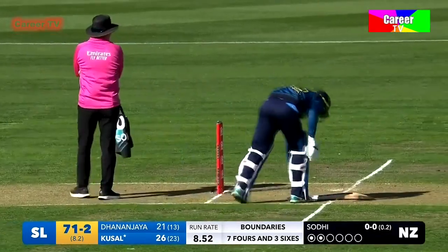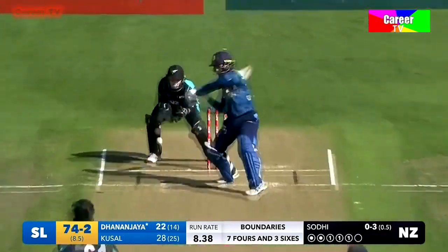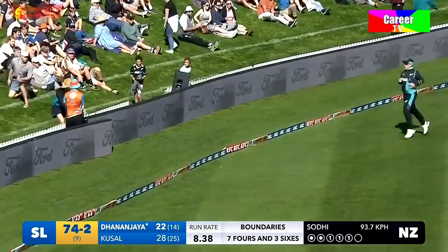Spoke to him before the match about that. Just a bit of width and it falls short, goes to the boundary. Oh, Daryl Mitchell — I guess he couldn't have tried any more. It's 78 for two.